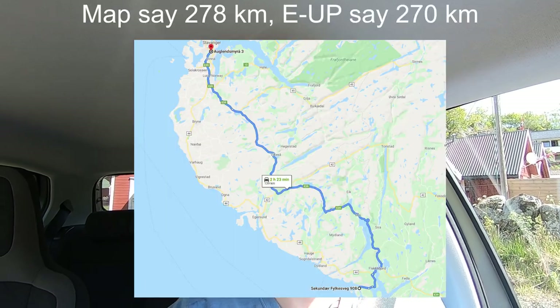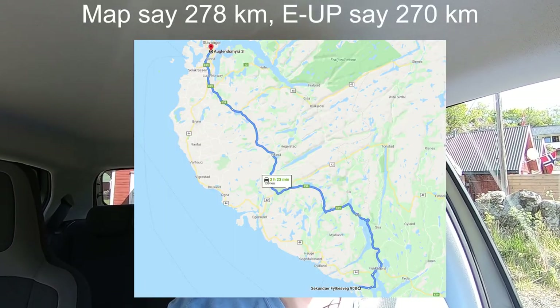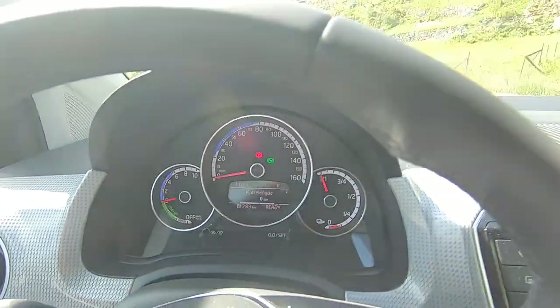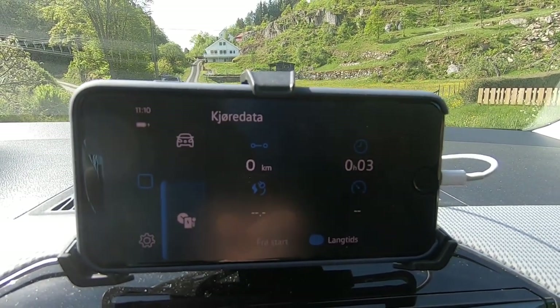Hello, today I'm in the 2020 e-up and I'm going to attempt a rather long drive to see if it's possible to make it. I want to see how it does in a real driving situation — nobody drives straight on a flat road at a set speed, except maybe in America. I'm going to see if it can make this 240 kilometer trip in one go, and also try to see if the battery capacity matches the spec. It has a 36.8 kilowatt hour battery, and 32.3 of them should be usable. The GOM says 283 kilometers, so that's promising.